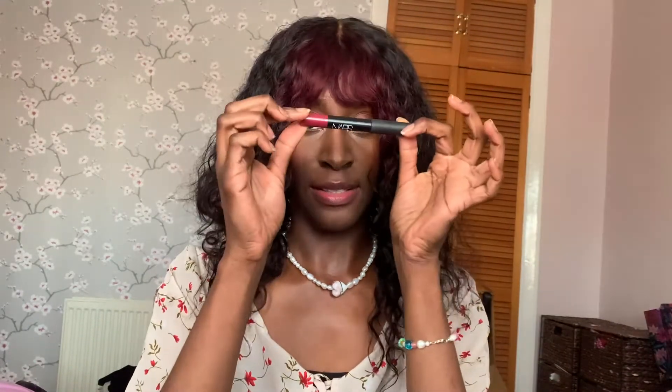In my bag I put whichever lipstick I'm wearing that day. At the moment I'm using this NARS jumbo lipstick in 'Damned' — when I'm done with my makeup I take it with me and put it in my pouch. I also carry a lip gloss in case I don't feel like wearing lipstick. This one is in 'Trailblazer' by Bare Minerals — it's a nice orangey-tinted gloss that goes on quite clear but with a hint of color.